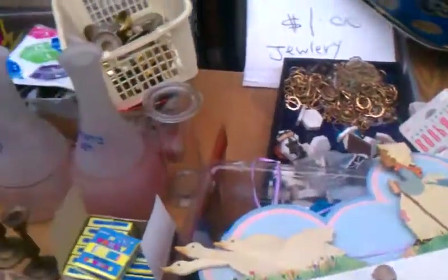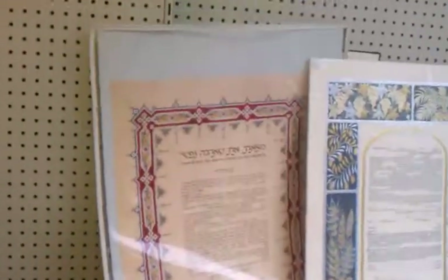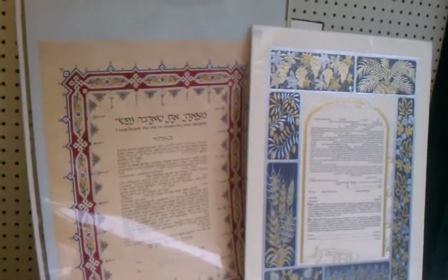Here are some mezuzah covers. Let's go inside. Let's take a picture here. Let's walk around the shop.